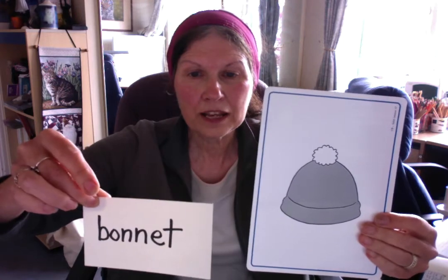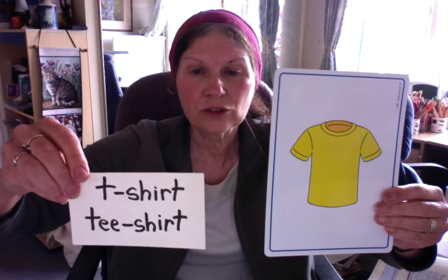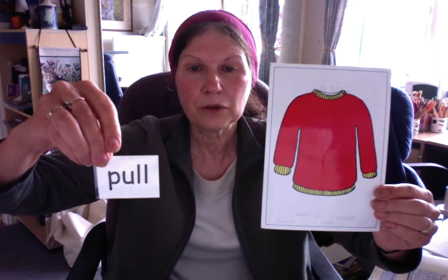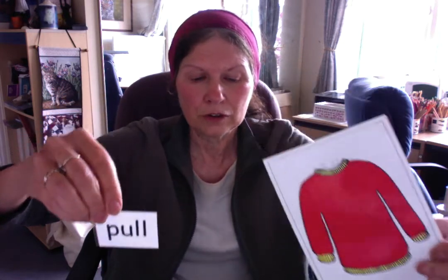Un body. Un short. Un t-shirt — notice that you can write it both ways, just with the T or TEE. Alors, un t-shirt.